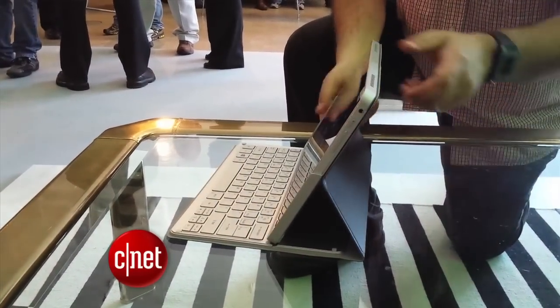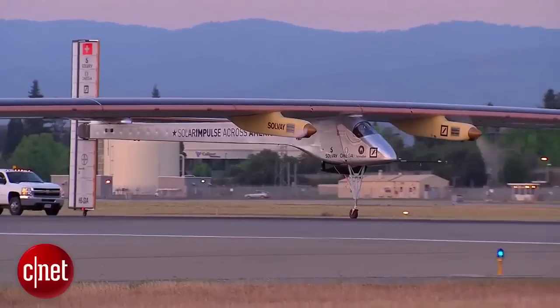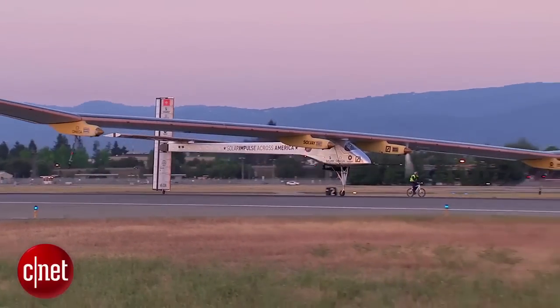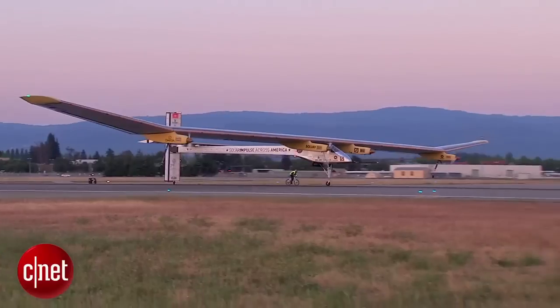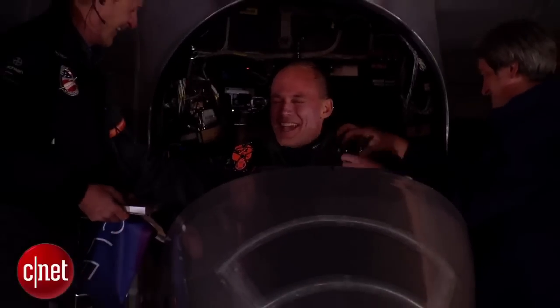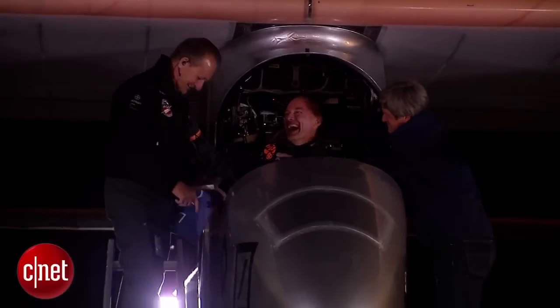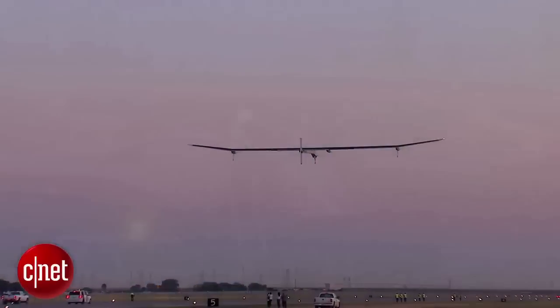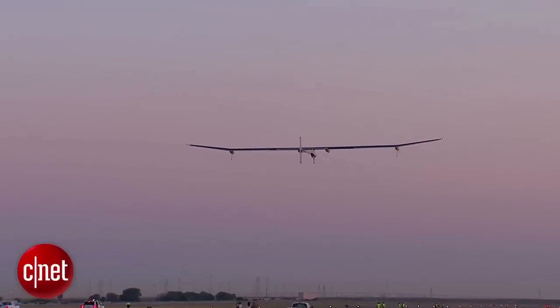Expect to see more of these smaller Windows 8 tablets in the coming months. The first plane to fly on solar power day and night took off Friday from California. Its wingspan is as long as a jumbo jet, yet it only weighs as much as a car. This historic flight will be a slow journey — it travels at 40 miles an hour, and two pilots will be taking turns flying 20 hours at a time in this five-leg trip across the United States, eventually arriving at New York's JFK Airport in early July.